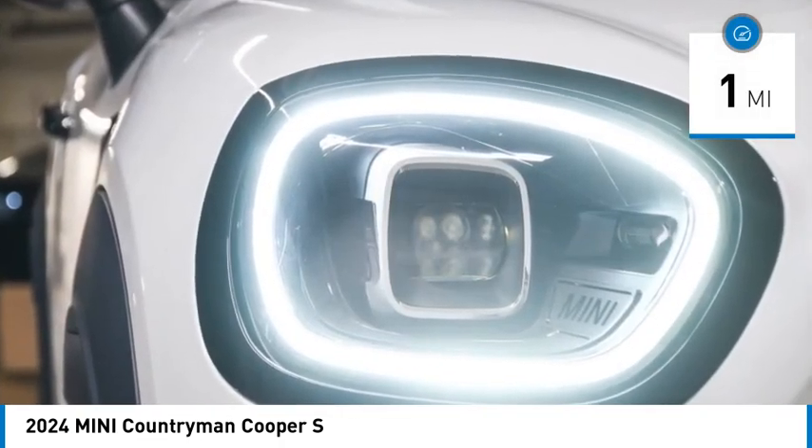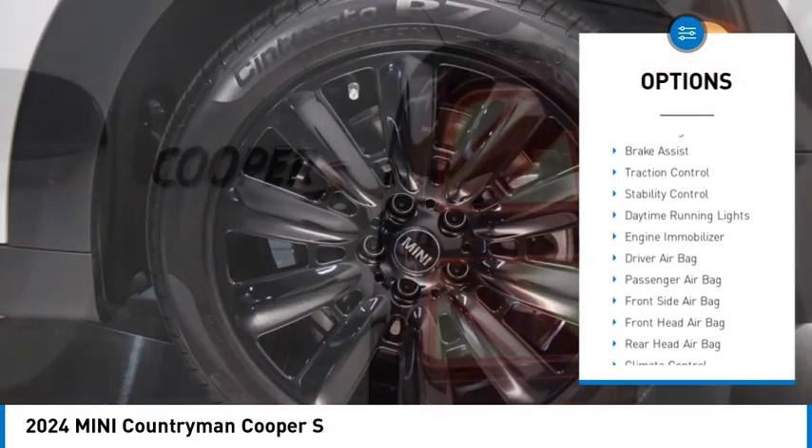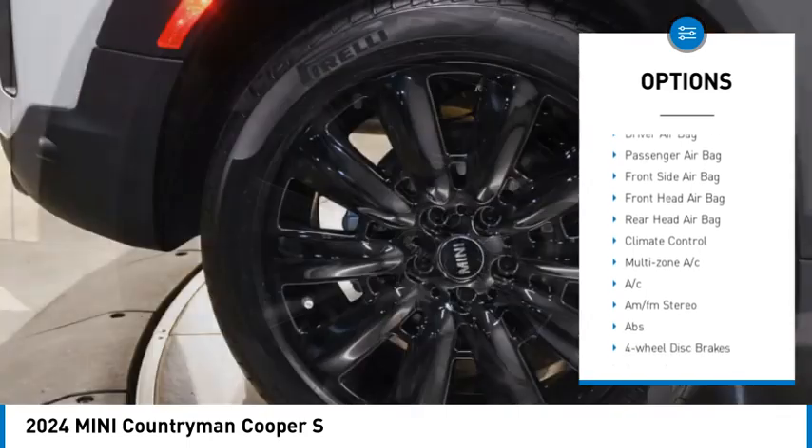Here are some of this vehicle's great options: rain-sensing wipers, tire pressure monitor, heated mirrors, aluminum wheels, and power lift gate.